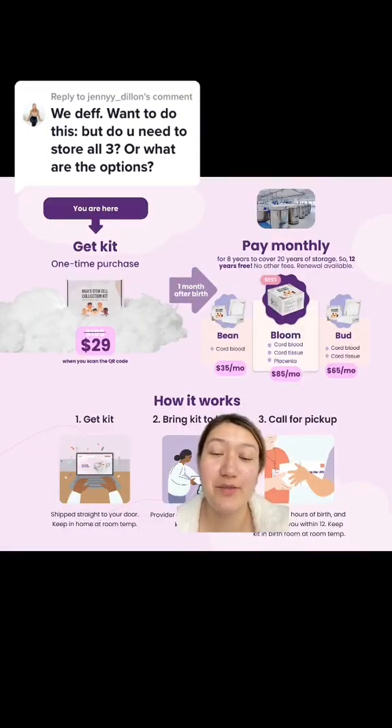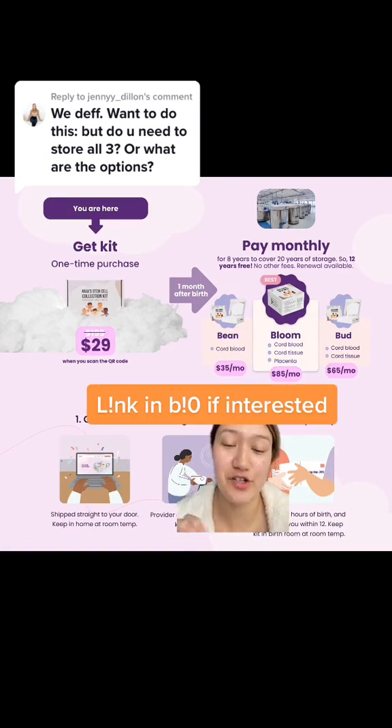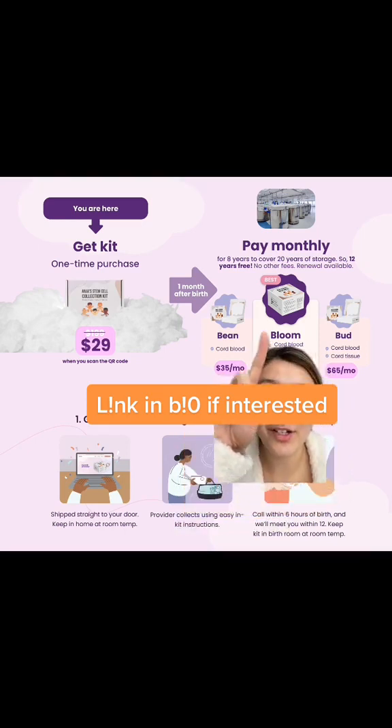As you get stem cells from more sources, you get a greater volume and variety of stem cells. Stem cells from the cord tissue and placenta are really inclined to tissue regeneration and can potentially be used for that, whereas the blood stem cells are used for blood regeneration. So these are the packages, but they're...